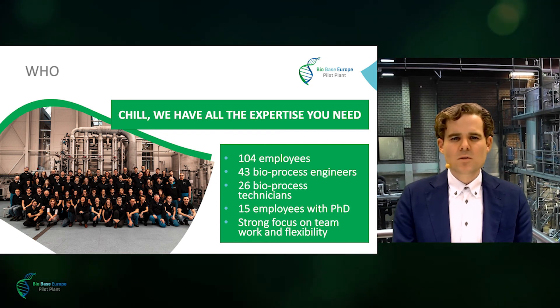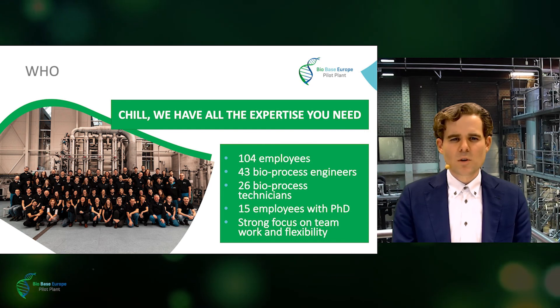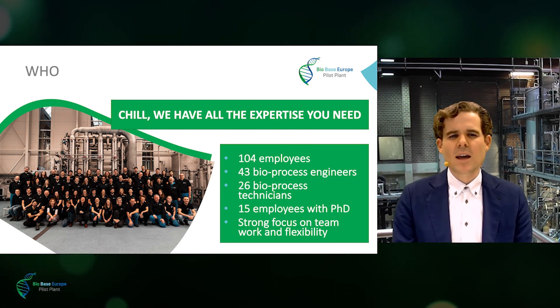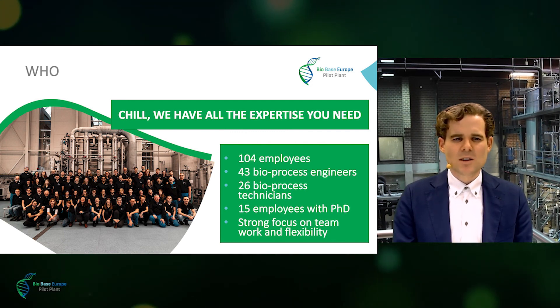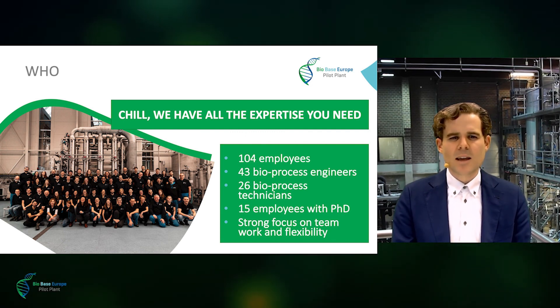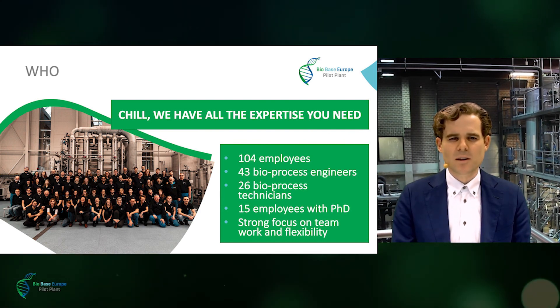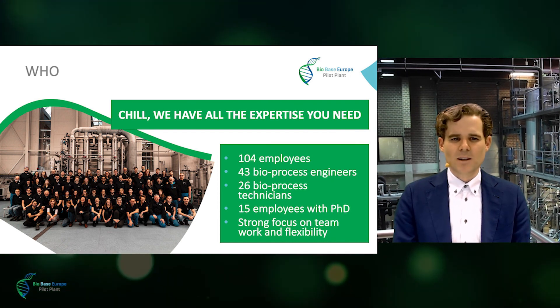It's the talent and the expertise that has allowed us to grow to an organization of more than 100 people. ScaleUp goes with ups and downs — sometimes good results, but also sometimes slow growing microbes, blocked filters, and other unexpected results. It is in such situations that you need a team that can handle difficult circumstances and a mindset that embraces flexibility. With this, I have come to the end of my talk and I will give the word back to Marielle.